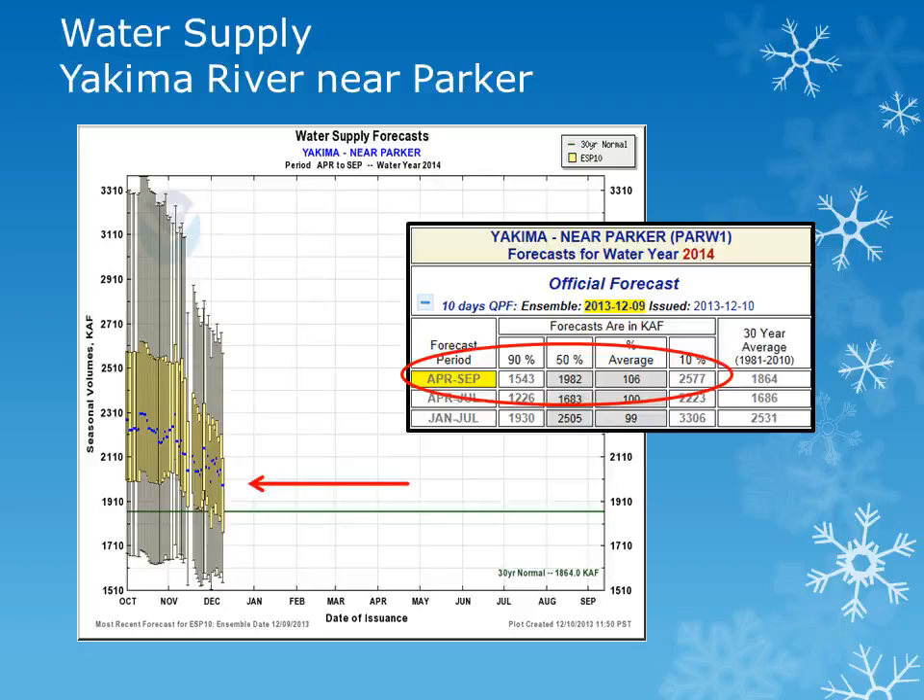We will look at a few river forecast points across the region to determine water supply as of November 30th. For the Yakima River system, we will look at the Yakima River near Parker. Looking at the plot, the solid green line is the 30-year normal. The box plots show the entire range of forecast values, with the blue dot being the 50th percentile, or most likely value. We will be using the 50th percentile and comparing it to normal. The volume forecast for the Yakima River near Parker is around 106% of normal, so slightly better than normal conditions are expected for the water supply period.